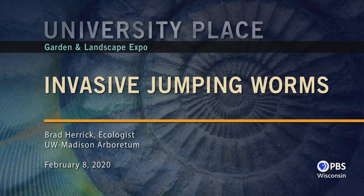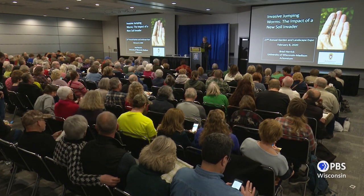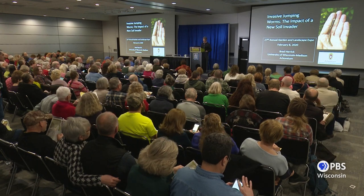Thank you again for coming to the seminar — it's an honor to be back at the Garden and Landscape Expo in front of lots of other earthworm enthusiasts. Today we're going to be talking about everyone's favorite topic: invasive jumping worms. Since you're at this session, you've either heard of them, talked to neighbors that might have them, or you might have them in your gardens.